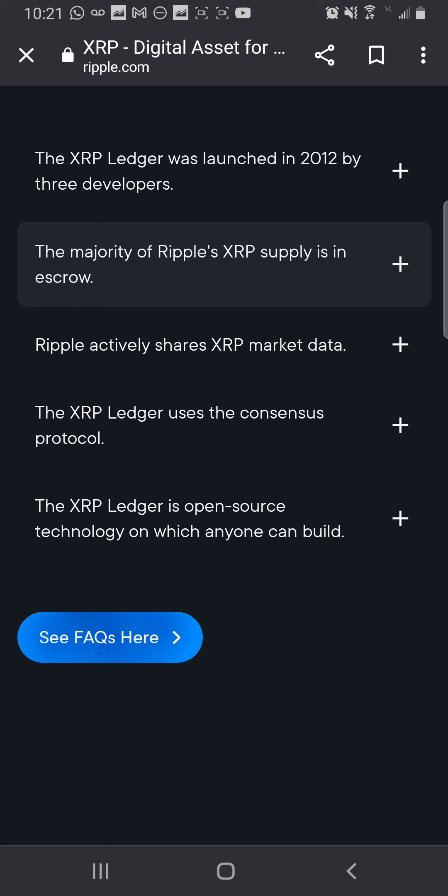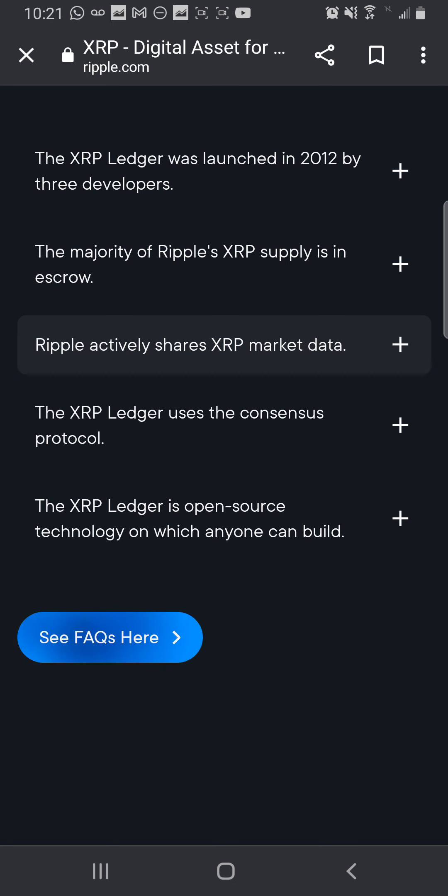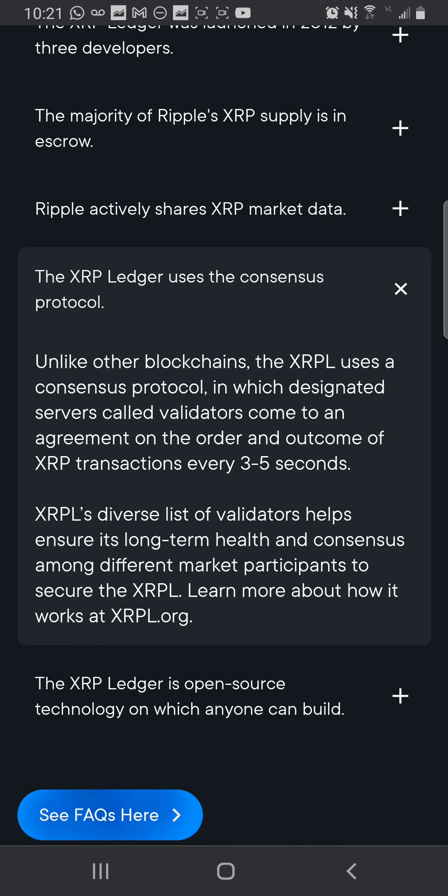XRP market data: as an active member of the XRP community, Ripple believes in information transparency. To learn more about quarterly sales and escrow activity, read the latest XRP markets report. The XRP Ledger uses a consensus protocol. Unlike other blockchains, XRP uses a consensus protocol in which designated servers called validators come to an agreement on the order and outcome of XRP transactions every three to five seconds. XRPL's diverse list of validators helps ensure its long-term health and consensus among different market participants.